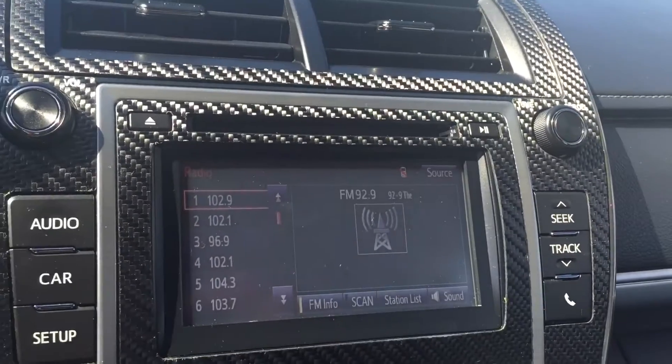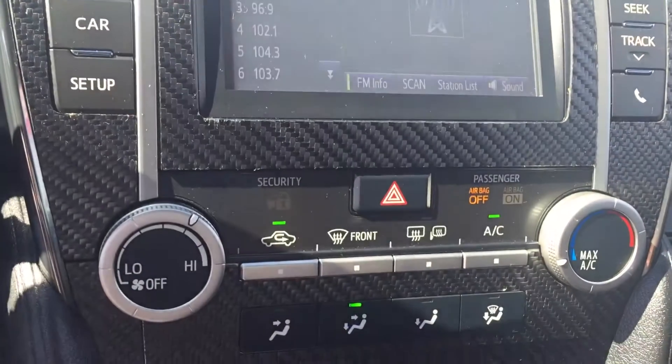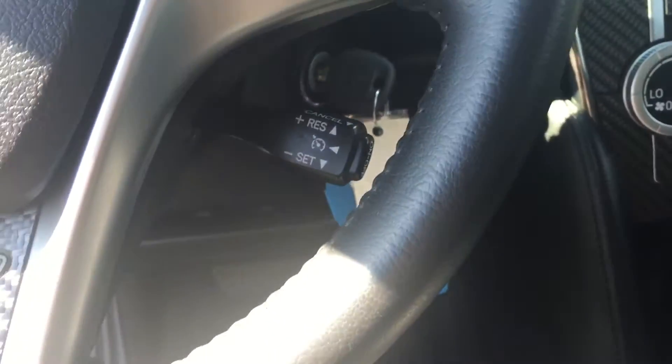You have your touch screen, AM, FM, backup camera, and Bluetooth. Your climate controls, your USB and auxiliary. You do have keyless entry and cruise control.